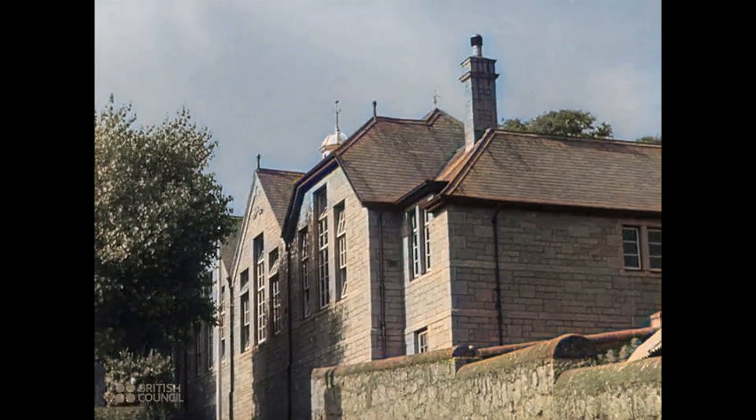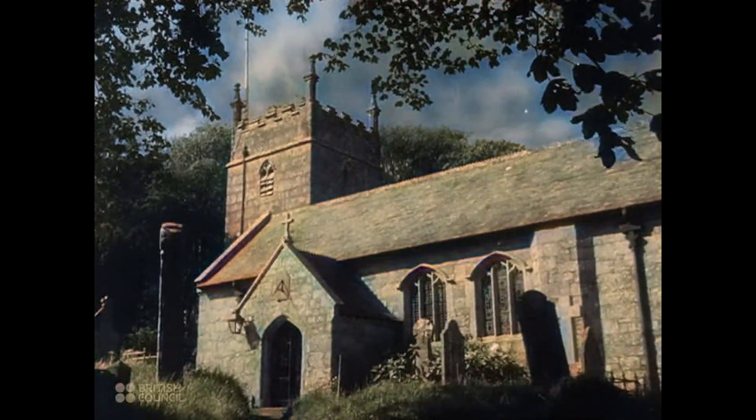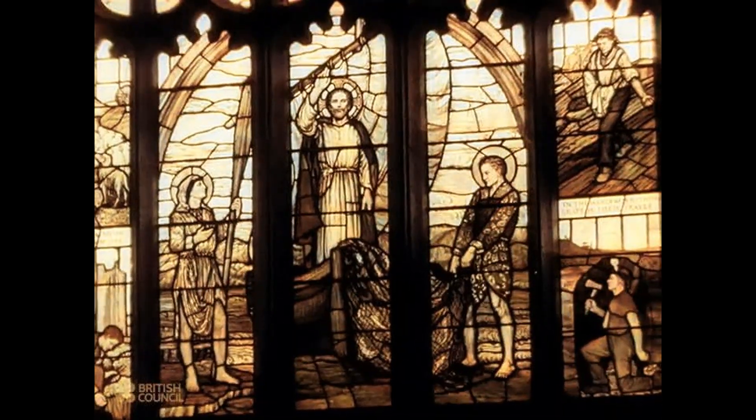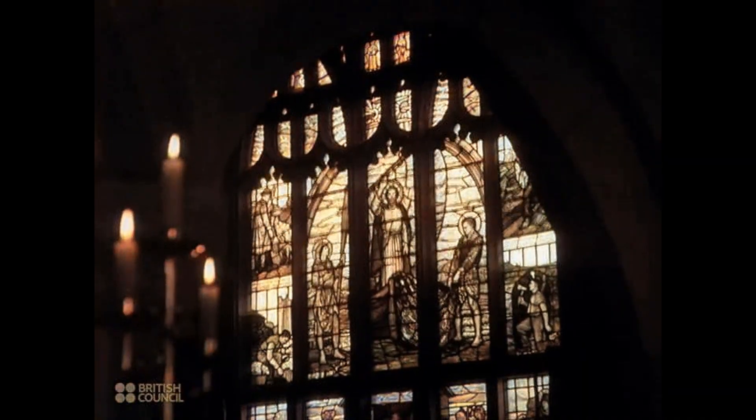In the centre of the village stands the church, built of stone quarried from the surrounding hills. This is a fisherman's church. The pictures on the windows show that the ways of fishing have changed little since Bible times.